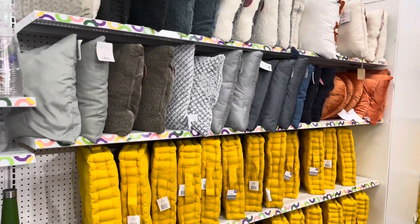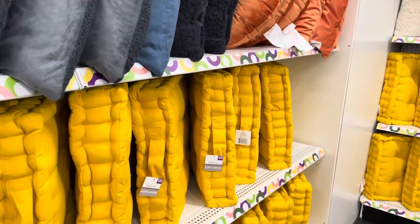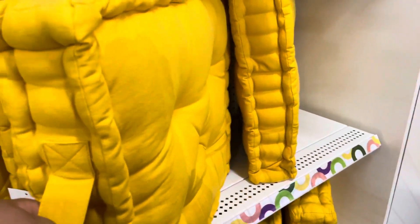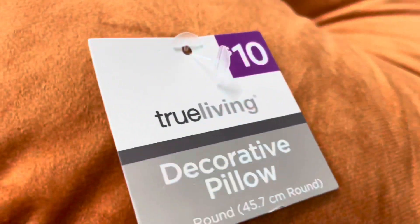Moving over here where the pillows are — throughout the store they had pillows everywhere. These are some pillow cushions, so you would put these in your chair; these ones were $20. I really like these, and these accent pillows are five dollars. These are really cute, especially if you're on a budget and you just want to spruce up your place without spending a lot of money. This is a good option.